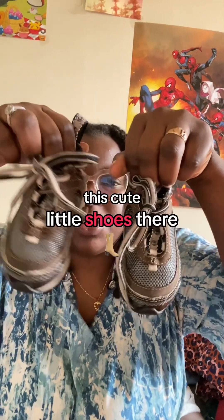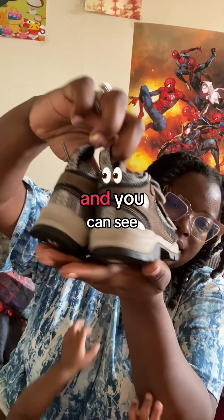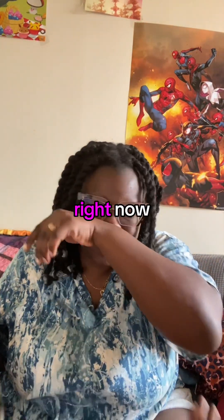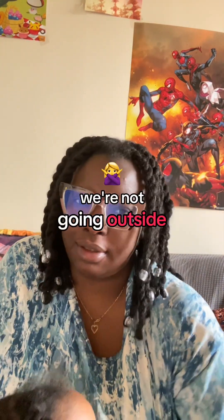These cute little shoes — they're from Timberland. You can see she loves them. They're a four and a half; she wears four right now, so it's probably just gonna last this winter.